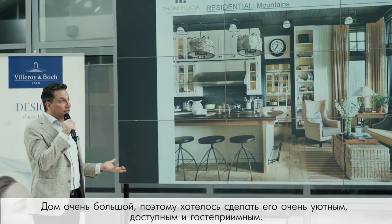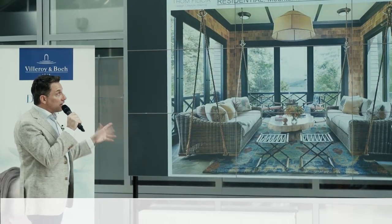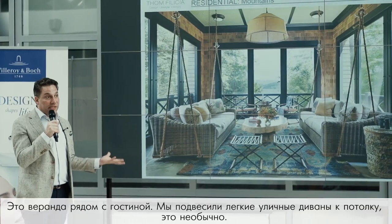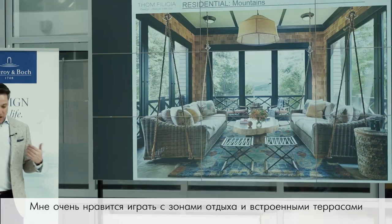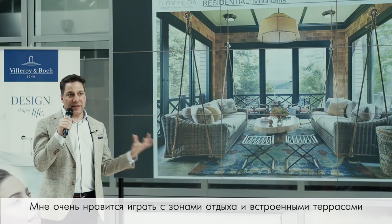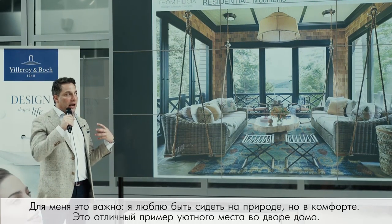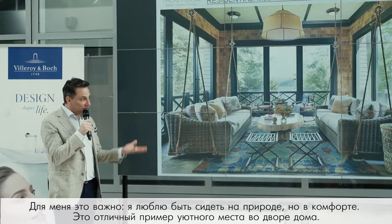I wanted to make this large-scale home feel inviting and approachable for the family. There's a screen porch off the main living room where we hung the sofas from the ceiling — making it feel unexpected and fun. I love playing with that blurring of the line between indoor and outdoor; it's something very important to me.